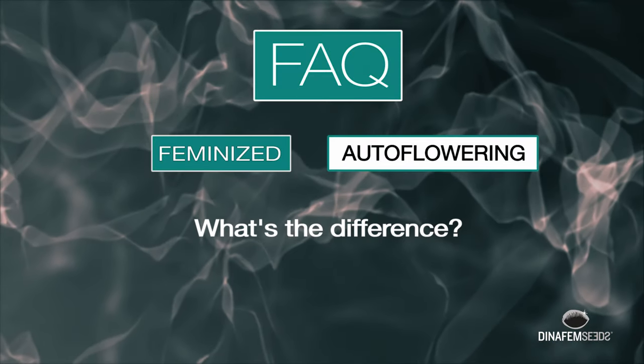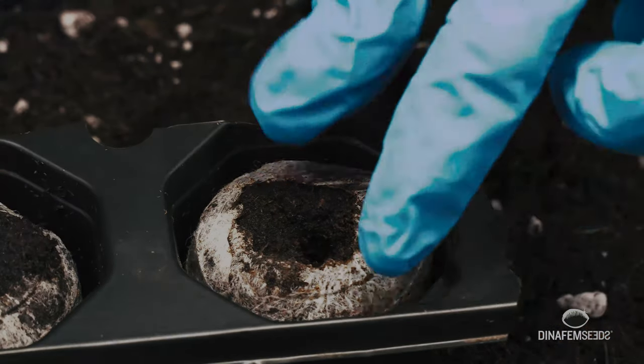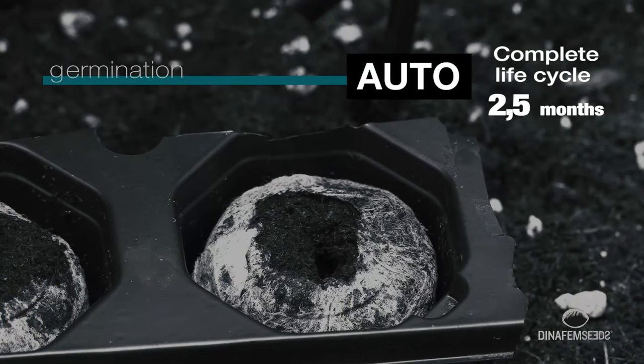Have you ever wondered what makes a feminized seed different from an autoflowering seed? The life cycle of autoflowering cannabis is way shorter than that of feminized genetics. From seed to harvest, they require an average of two and a half months.